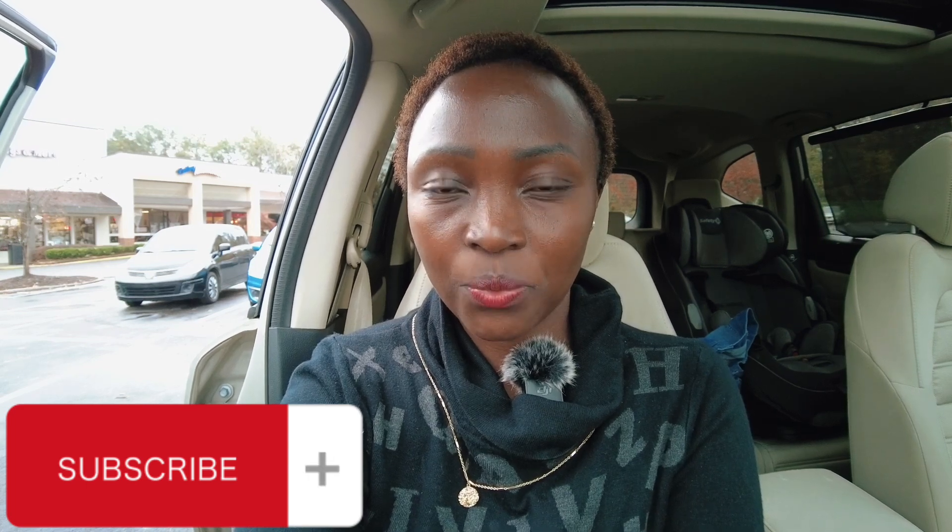Hi my people, how are you doing? Hope you're doing better. It's your girl Maureen here. Welcome back to my YouTube channel. To my returning subscribers, I want to say thank you for always coming back to watch my videos. I don't take you for granted and I want to appreciate you. Thank you and continue supporting your girl.